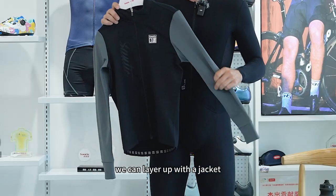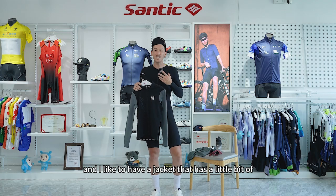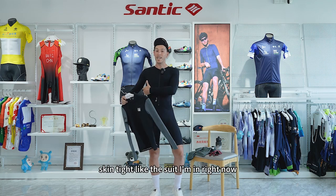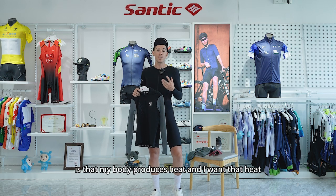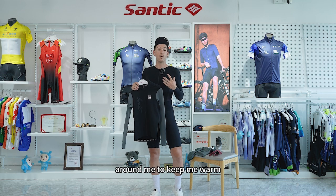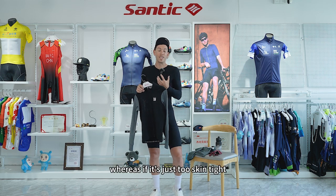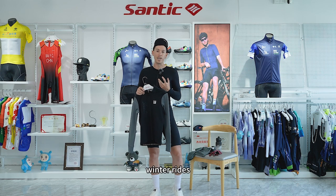Then we can layer up with a jacket. A jacket's really important, and I like to have a jacket that has a little bit of breathing room, so it's not going to fit skin tight like the suit I'm in right now. The reason for that is my body produces heat, and I want that heat to create little air pockets around me to keep me warm. Whereas if it's just too skin tight, there isn't enough breathability in the material to keep me warm during the cold winter rides.